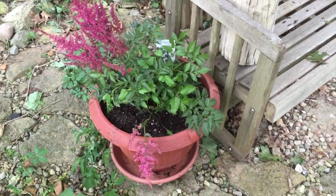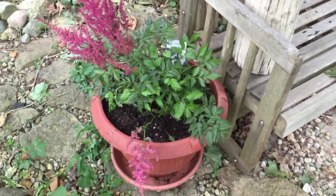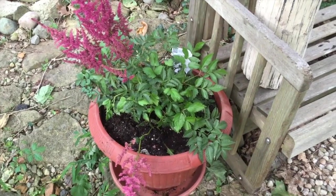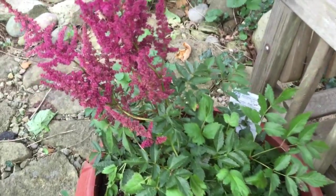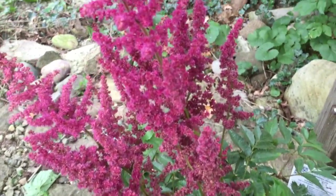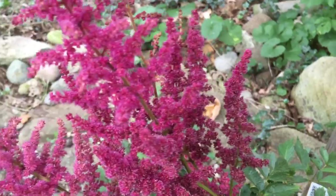This is an Astilbe August Light that I picked up yesterday and got settled into this planter. It's still looking a little wonky from the transplant but it ought to do just fine. It's got some beautiful flowers on it — look at that color. Gorgeous.